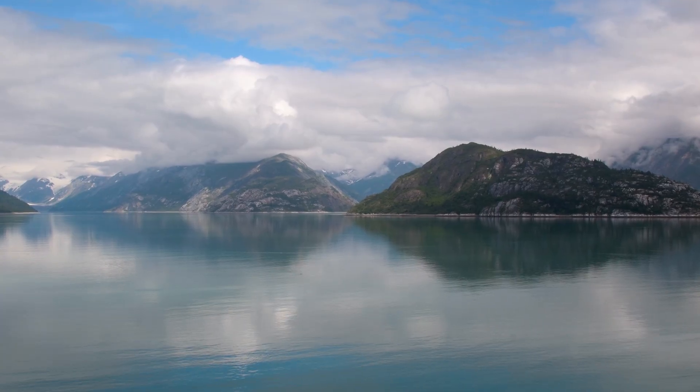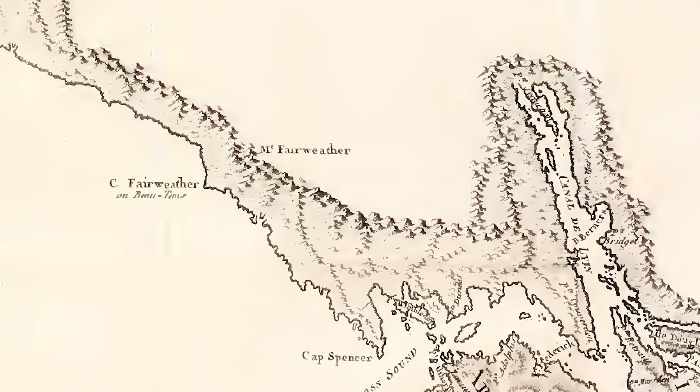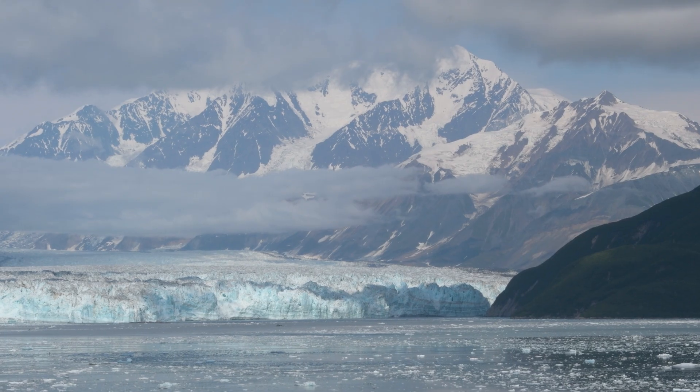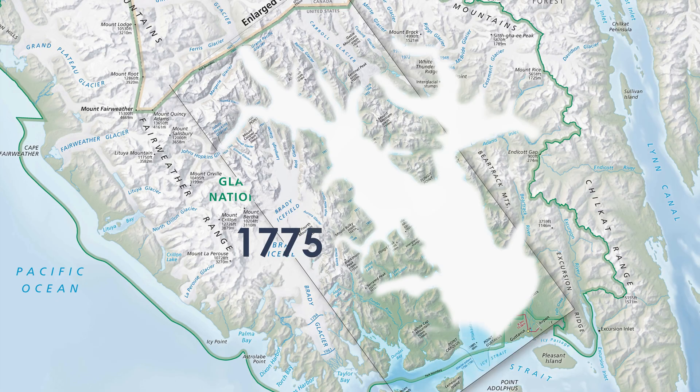275 years ago, Glacier Bay was a dramatically different landscape. In 1750, the entire 12,950 square kilometer area was covered in glaciers, towering over 1,200 meters of solid ice at their face. It was then, all those years ago, that something incredible happened: the glaciers started to retreat back into the mountains.